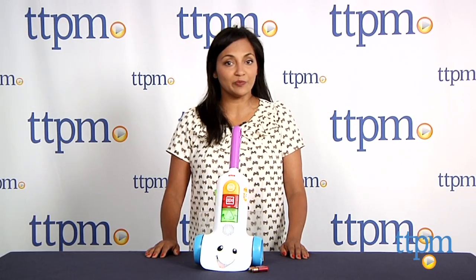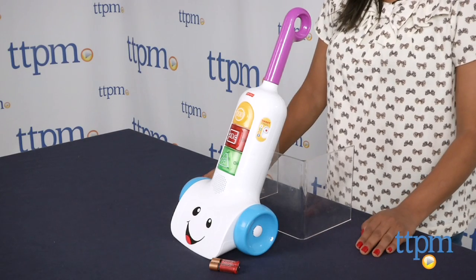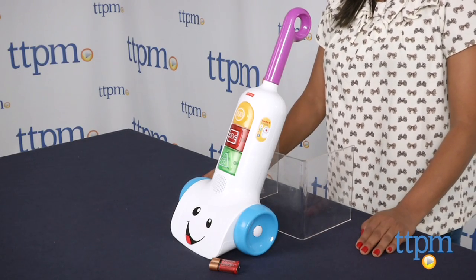Hey everyone, this is Maria with TTPM. To keep your little helper busy and keeping up with the household chores, we have the Fisher Price Laugh and Learn Smart Stages Vacuum.